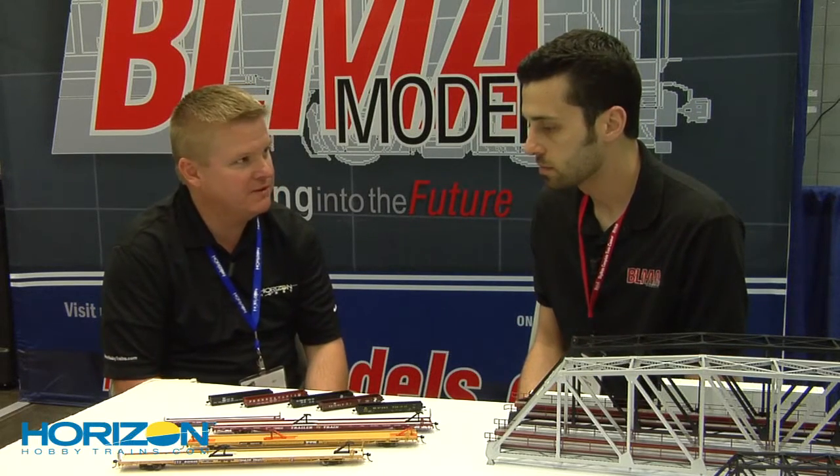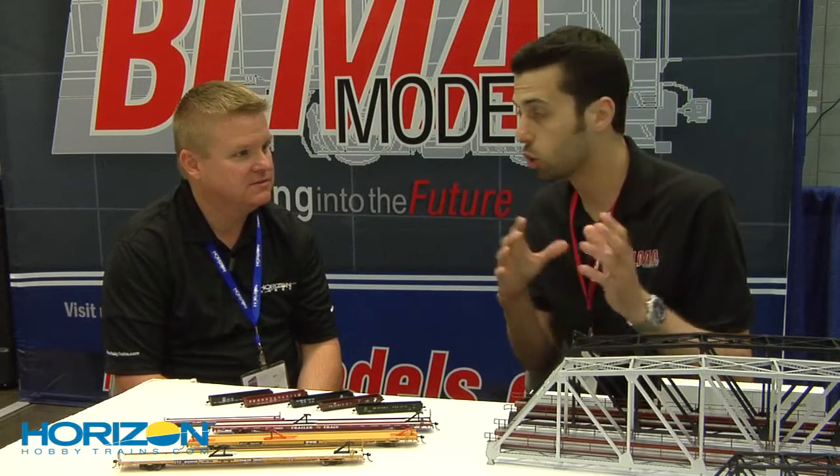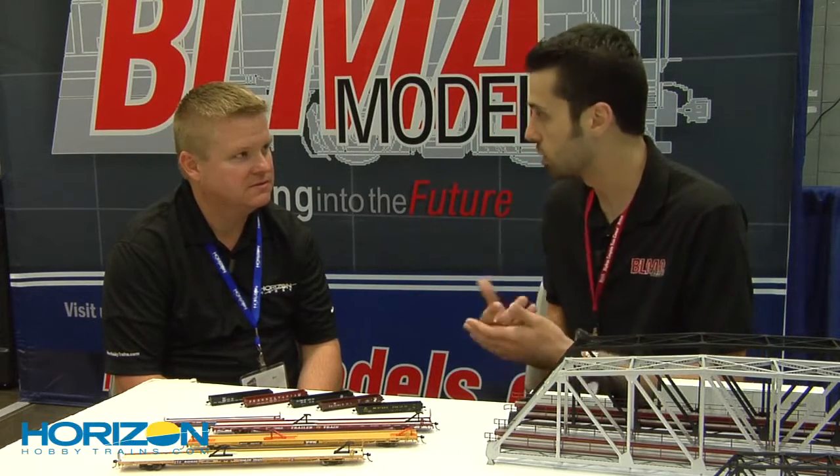These are coming pretty soon too, aren't they? Yeah, as a matter of fact, you can pre-order now, but they're going to be here in August. Production's been set. So if you'd like one, order early because there is no pre-order deadline — it's just first come, first serve.